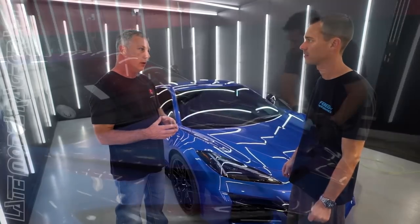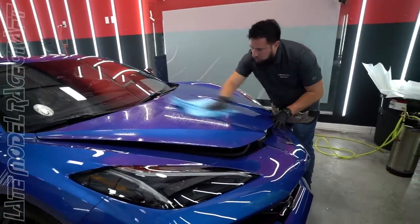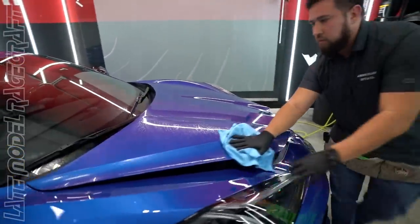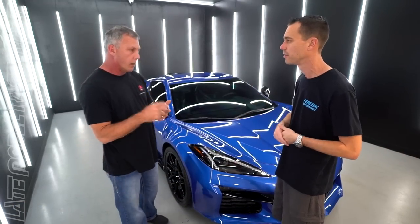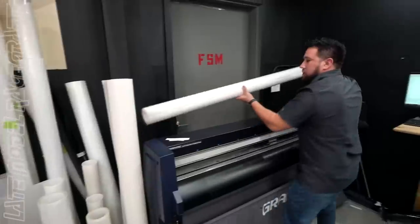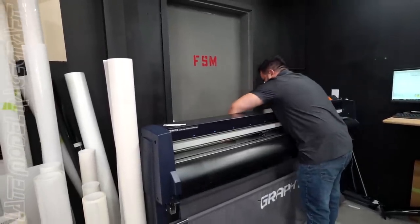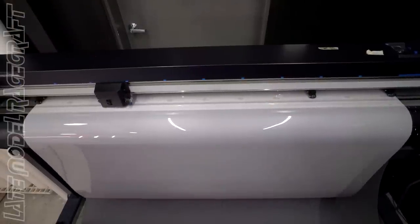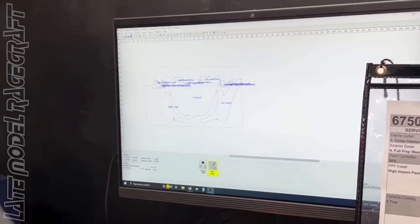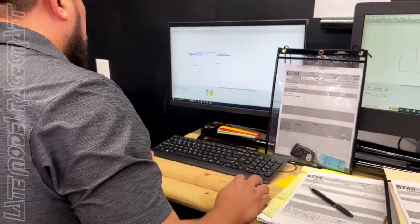Removing the oils ensures the film and the ceramic coating bond properly to the vehicle. We have two 64-inch plotters in our shop where everything is custom cut. Particularly on this car, we had to go in and move some edges around because the vehicle is so new that the patterns just didn't work right yet.